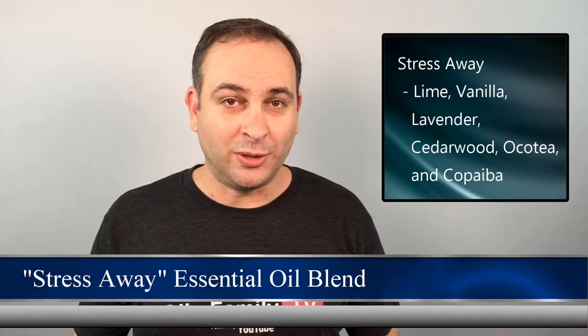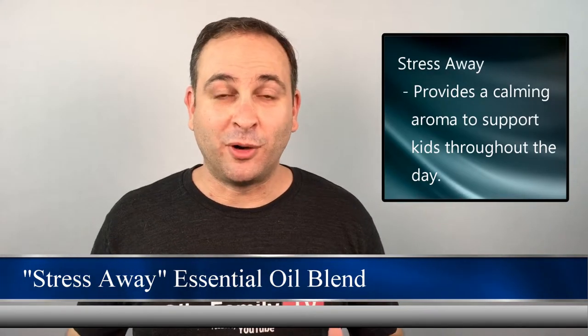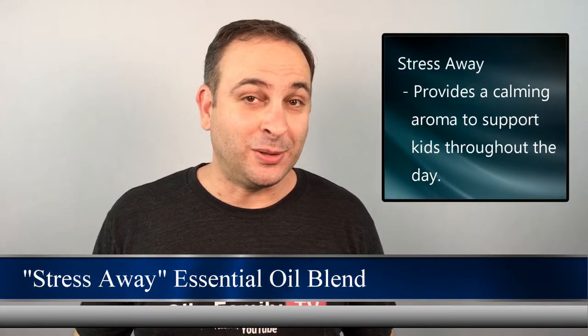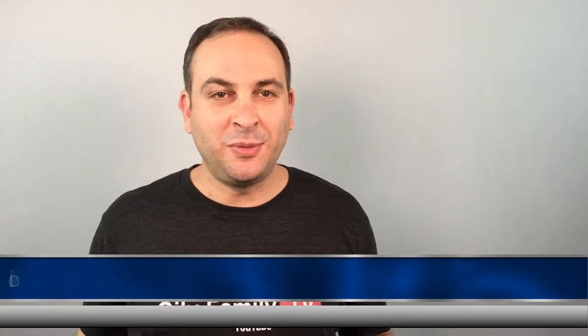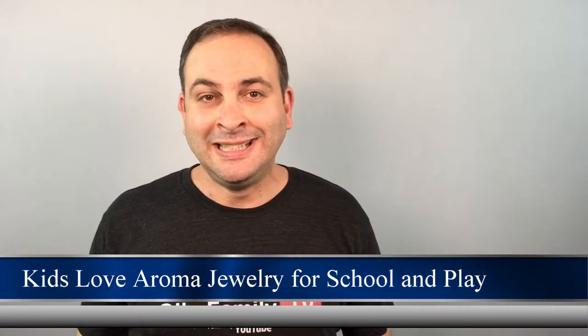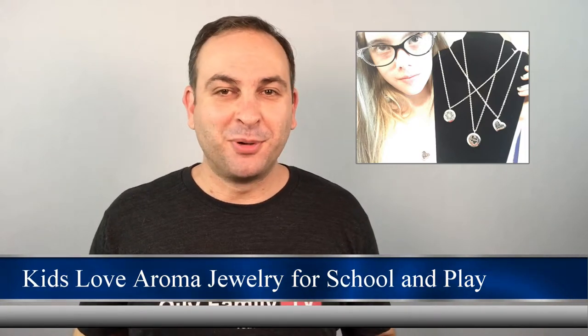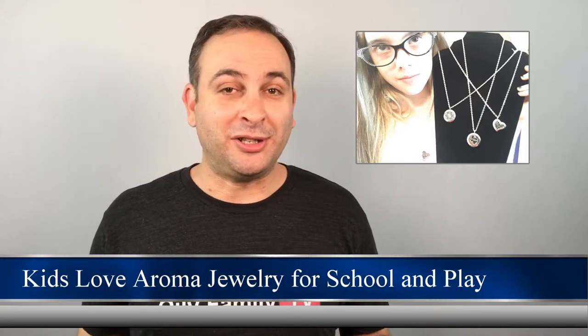A great essential oil for our kids to use throughout the day is a blend called Stress Away. Stress Away contains lime, vanilla, lavender, cedarwood, aquatea, and copaiba essential oils. My daughter loves this blend — it produces a calming aroma for her at school or at an after-school event such as jiu-jitsu. If you're looking for an easy way for your kiddo to use essential oils throughout the day without carrying a bottle with them, consider using aroma jewelry such as wristbands, bracelets, and necklaces. My daughter Brooke has a great selection of aroma jewelry you can check out — I'll put a link in the description below.